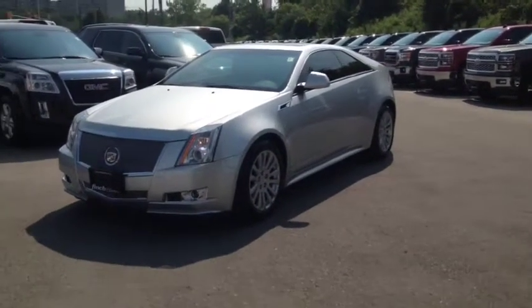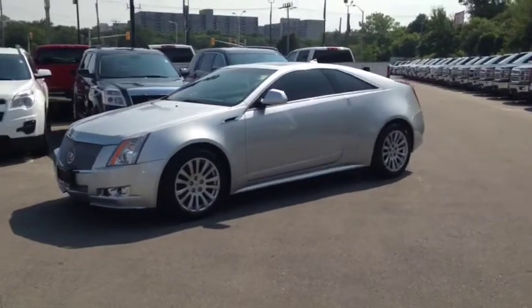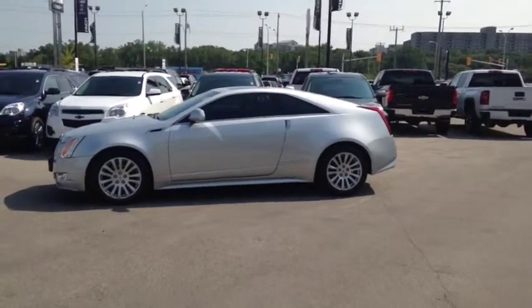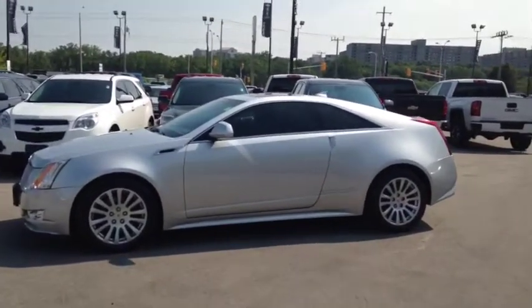Here at Finch Chevrolet we strive to give you the best in previously owned vehicles. This vehicle comes e-tested, safety certified with a complimentary CarProof report. We also offer the Finch promise of two years free oil changes, roadside assistance, and a 30-day exchange privilege. Stop in today and see Finch first — you won't be disappointed.